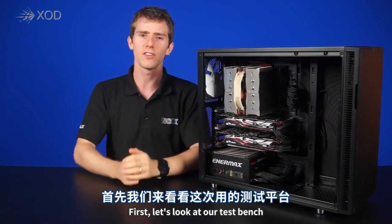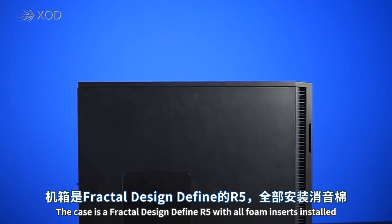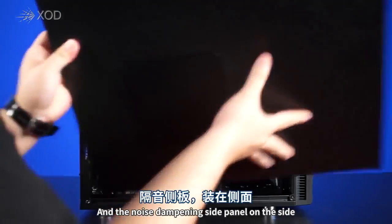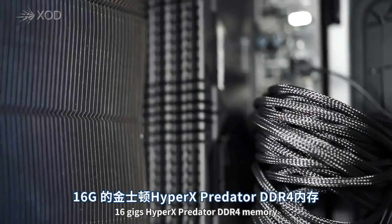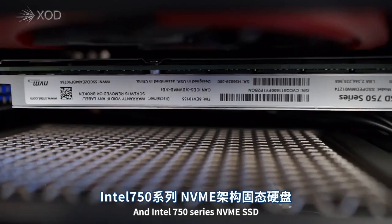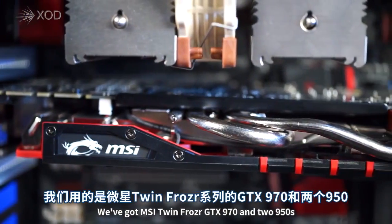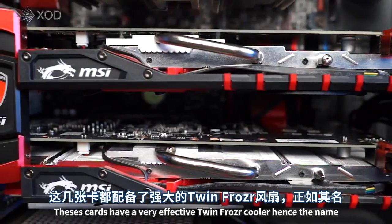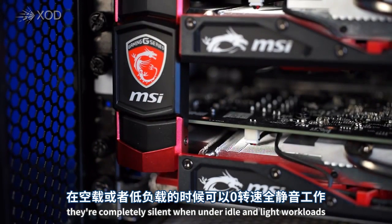First, let's look at our test bench. Since the Maxwell architecture is pretty efficient, Anthony decided to go with an ultra-quiet setup. The case is a Fractal Design Define R5 with all the foam inserts installed and the noise-dampening side panel. Inside, we've got an MSI Z170A Gaming M7 motherboard, 16 gigs of HyperX Predator DDR4 memory, an Intel Skylake 6700K Core i7 processor, an Intel 750 series NVMe SSD, and a Noctua NH-D15 CPU cooler. For our video cards, we've got the MSI Twin Frozr GTX 970 and two 950s. These cards have a very effective Twin Frozr cooler, featuring a zero-RPM fan mode so they're completely silent under idle and light workloads.